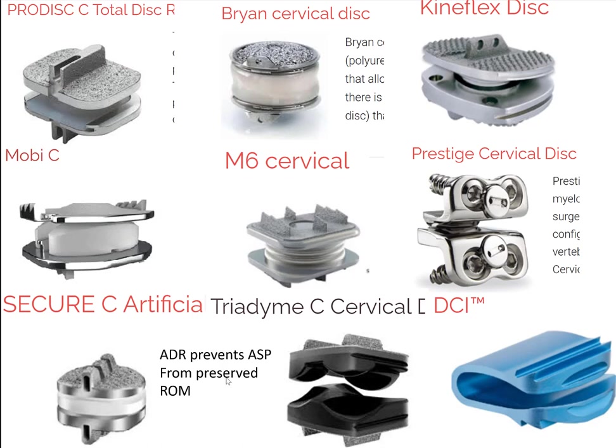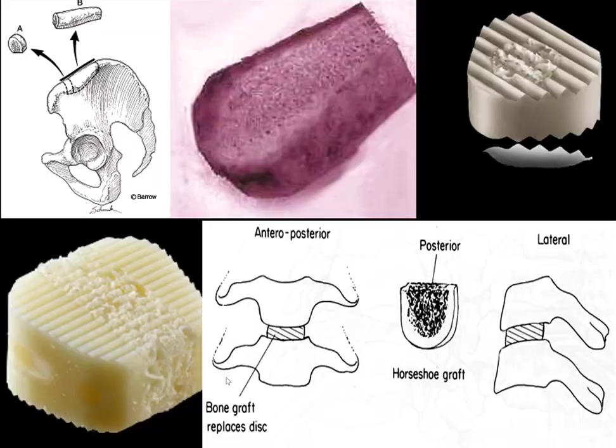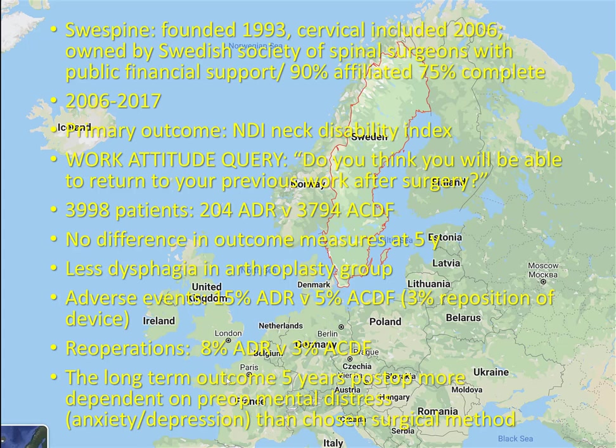There's other data out there, and we were one of the IDE sites for the artificial disc about 15 years ago. Of about 12–15 patients we did as part of our group, not one has been revised and not one has come back for adjacent segment surgery. Also, there was a significant dropout of up to 40% at five years in this study, which makes you question the validity. With only 200 artificial discs and a mixed bag of devices including the Discover disc — no longer on the market — it's hard to be adequately powered to detect a difference.